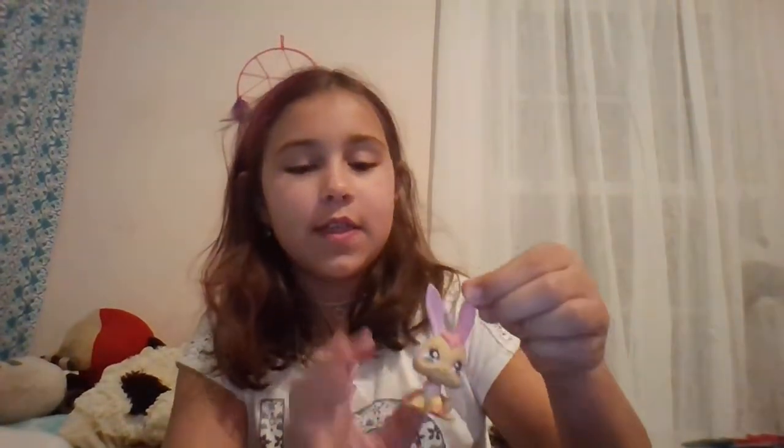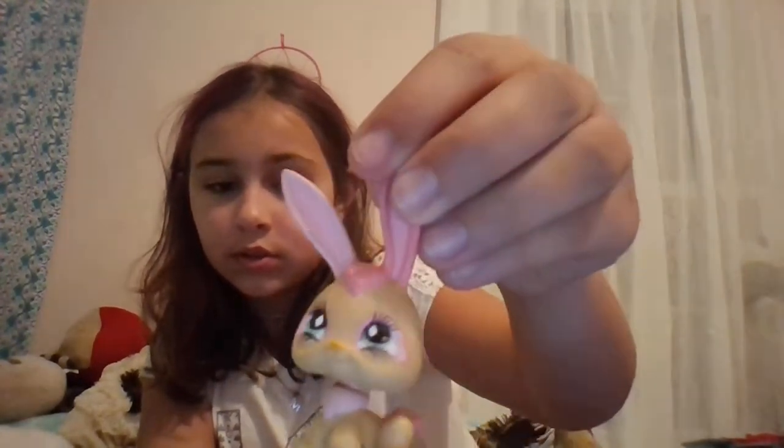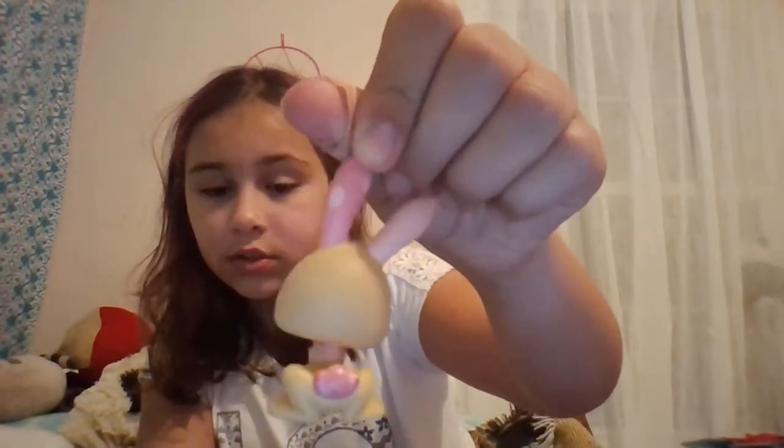Then I have this Bunny. I'll try to tell you some of their names. This is Ashley. This is Pepper — you know that. This is Jonathan.